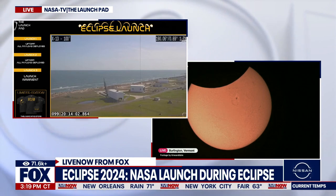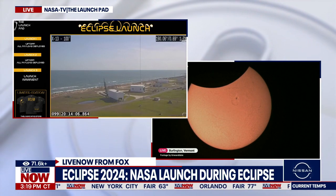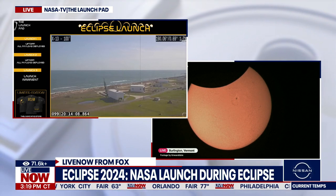Check 546. Again, at three minutes we will hold for no longer than five. So let's listen in and we'll target a new T-zero.